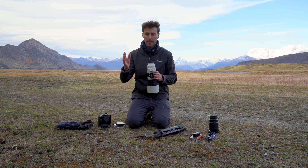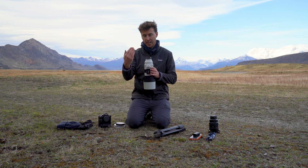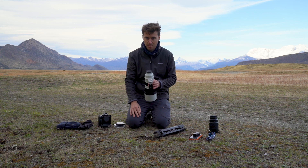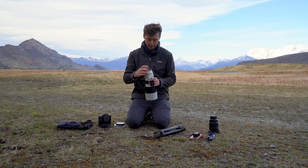The peaks of Torres del Paine and Fitzroy are quite far away often, and that telephoto lens compresses the image and brings it all together, often creating a beautiful shot. And if you can get some Guanaco or some wildlife in there, then even better.